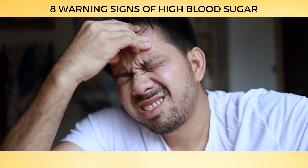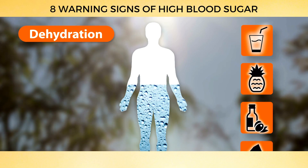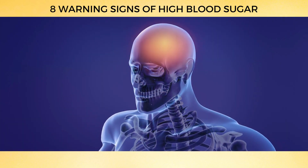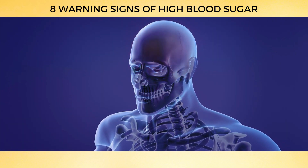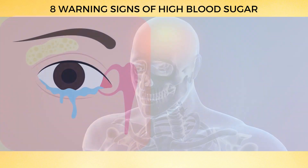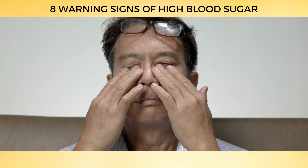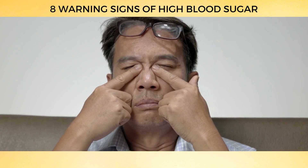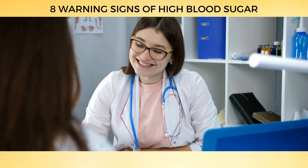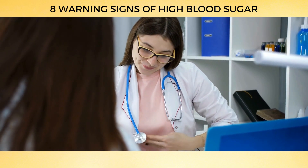Headaches might be your brain's way of saying you're dehydrated — and dehydration could be your body's way of hinting that there's too much sugar in your blood. A study in the Journal of Headache and Pain found that people with diabetes tend to have more headaches than those without, linked to fluctuations in blood sugar levels and dehydration. When you're dehydrated, your fluid levels can change, causing your eyes to swell and distort, leading to blurry vision — which can make headaches even worse. If you're plagued by headaches all the time, have a chat with your doctor.